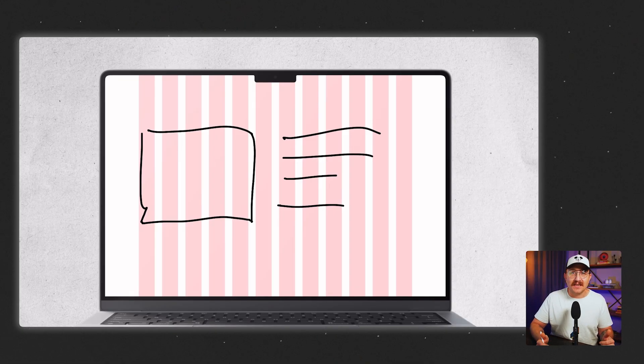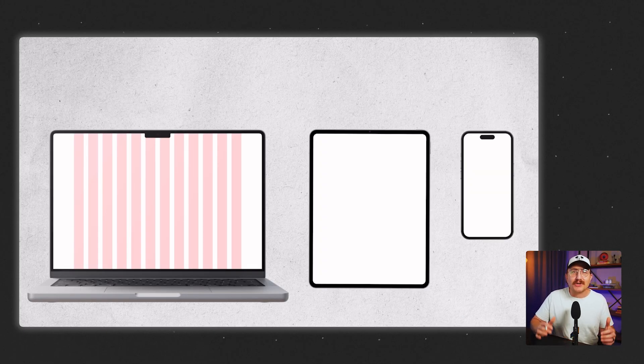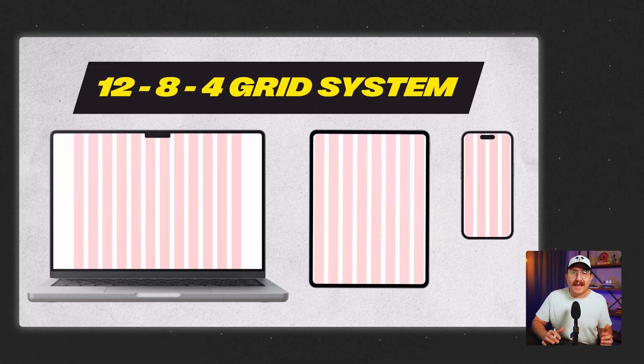As you scan down or go to tablets and phones, the structure shifts — and that's where the 12, 8, and 4 column system comes into play. You have 12 columns on desktop, 8 columns on tablet, and 4 on your mobile device. This adaptive grid system lets your layout breathe on big screens and stay clean and readable on small ones. It's not just about taking what's on a big screen and scaling it down — it's rebalancing it so that it's easy to navigate and use across all types of devices.